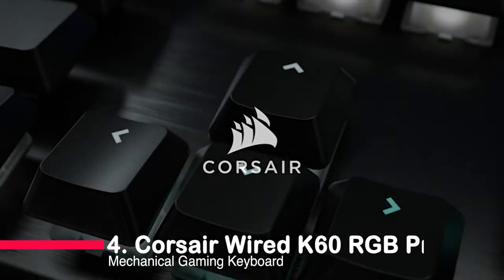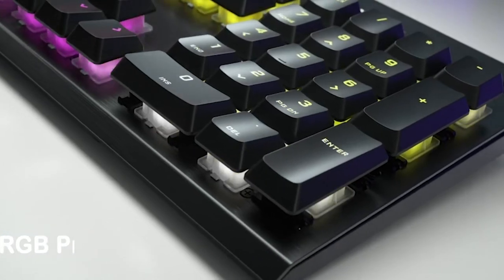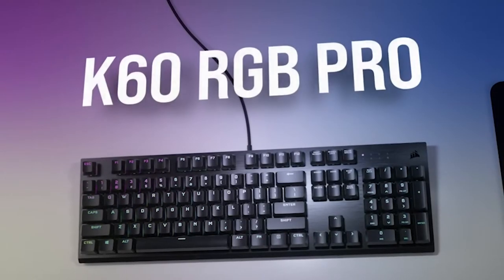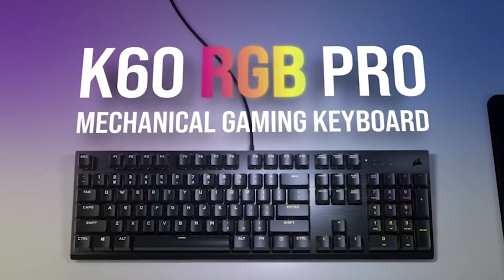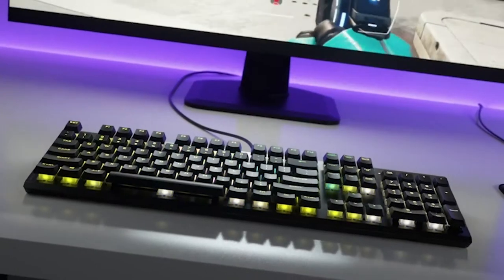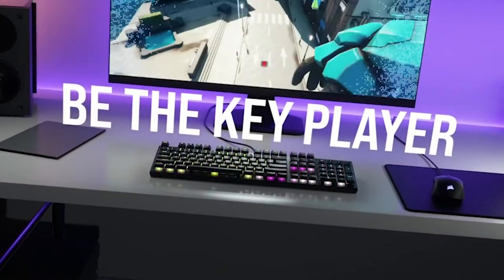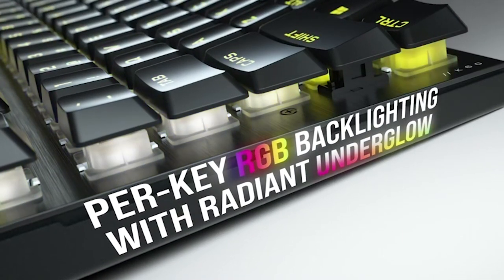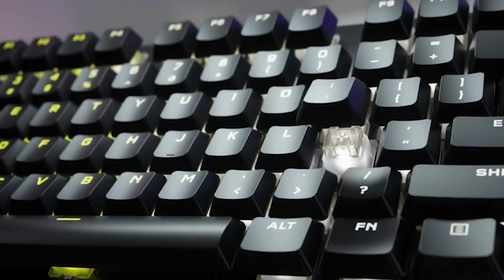Number 4: Corsair Wired K60 RGB Pro Mechanical Gaming Keyboard. Crafted with a sleek brushed aluminum frame, this keyboard rocks a modern look and battle-tested durability. Those 100% German-made Cherry Viola Mechanical K-Switches deliver lightning-fast precision with every tap.